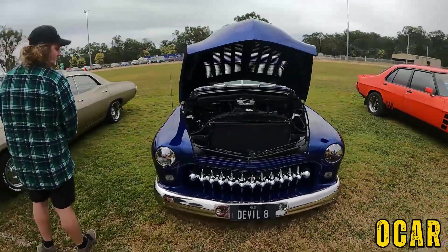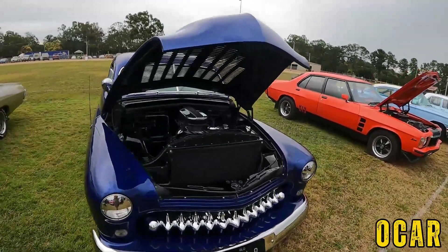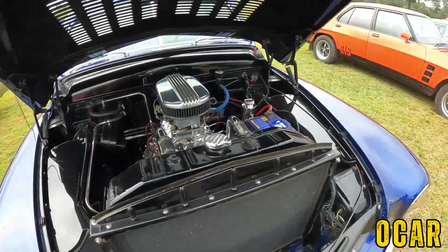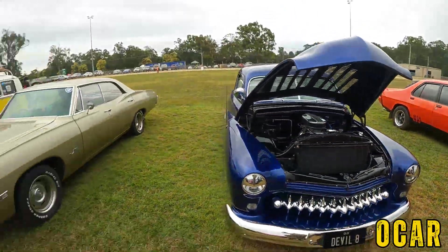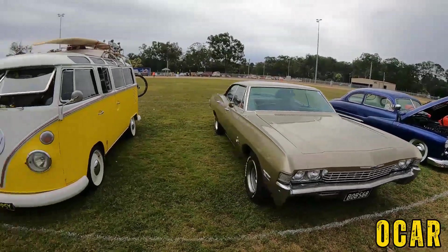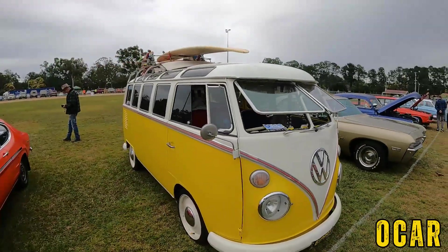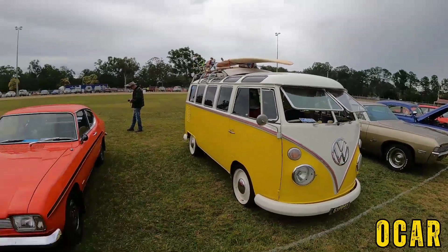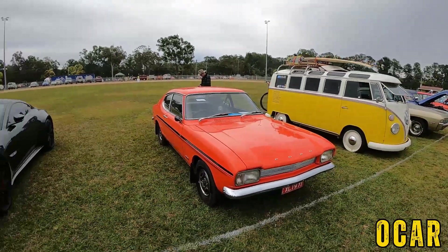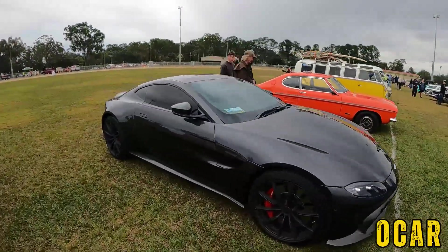We've got a '48, '49, 1950 Ford here — custom job, that's very lovely, 'Devil 8,' that's pretty cool. Look at that big supercharger underneath — that's very lovely. Got a Chevy Impala here — '68 model. Also got a '20 split-window VW Kombi here — that's pretty cool, I really like that. We've also got the Ford Capri here — that is lovely actually, very lovely Ford Capri.